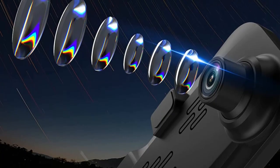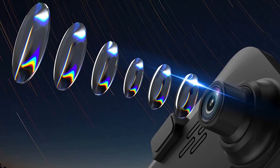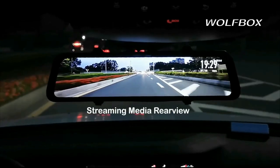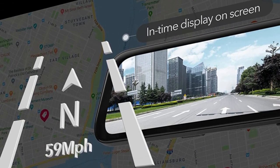With incorporated WDR and HDR tech balancing the lights, and the help of a Starvis sensor and 6-glass lens to capture higher-quality images, driving at night or in any challenging lighting situations should be more effortless. With the external GPS antenna plugged in, you can view GPS info on the display while on the wheel.